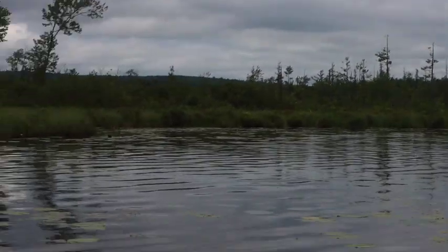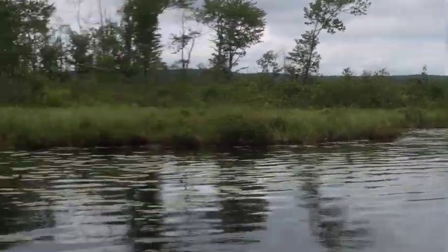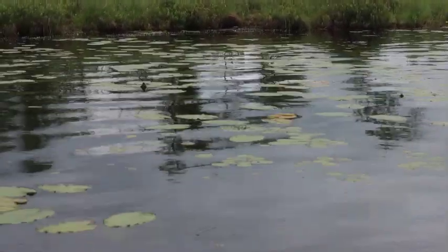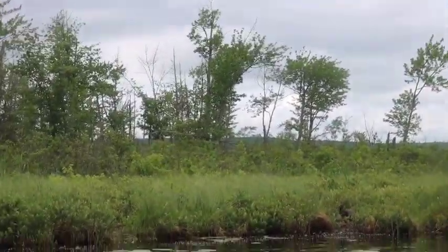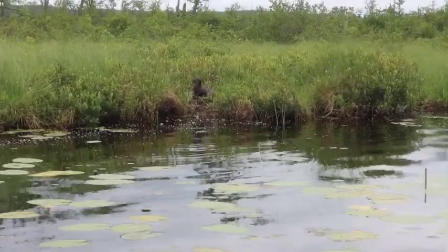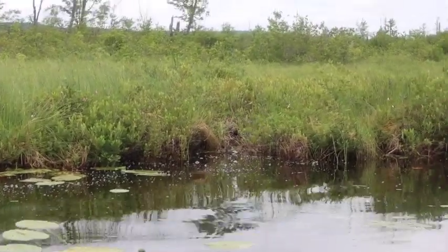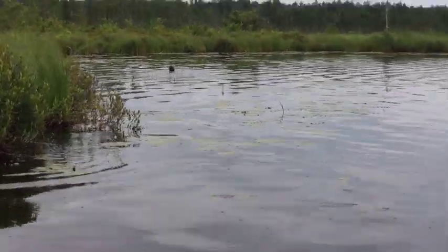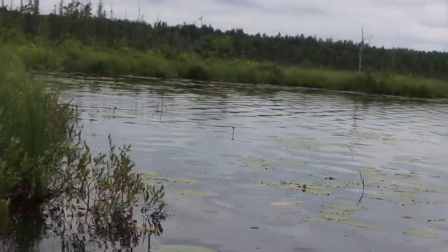One of the animals that I found while canoeing on the pond was the North American river otter. I had never seen a wild river otter in my life before, so I was really, really excited to be able to film this. North American river otters live all across North America — from the western United States up into Canada and then back down into the eastern United States. They're kind of absent from the Midwest and the south, but they do have a very large range in that northern temperate region of North America.